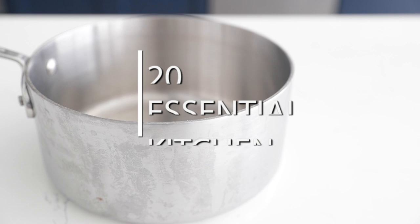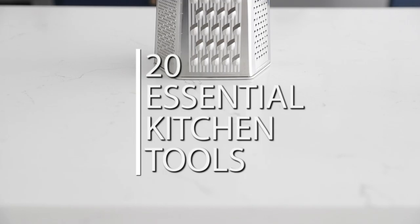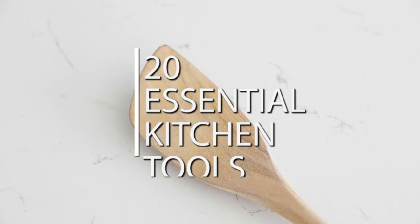I get so many questions about what my top kitchen tools are and what people should get. I'm going to take you through my top 20 essential kitchen tools, with a few bonus extras that every serious home cook should consider buying if they don't already have them. Let's go.